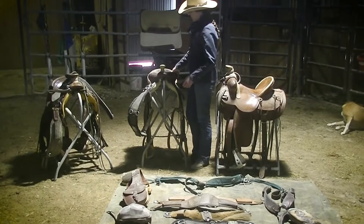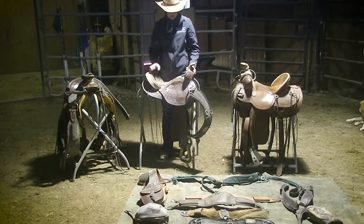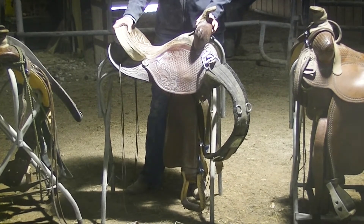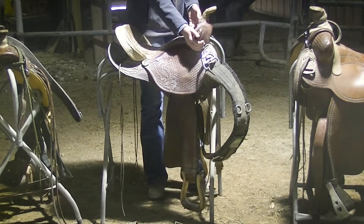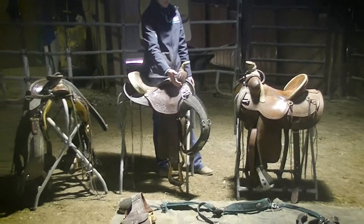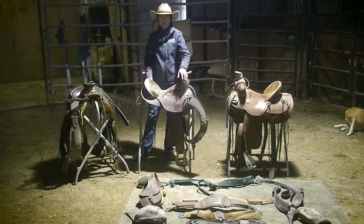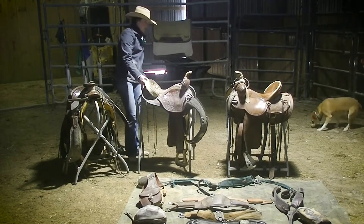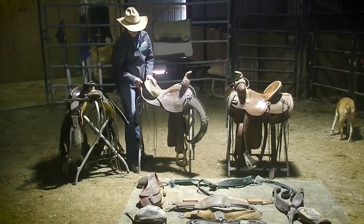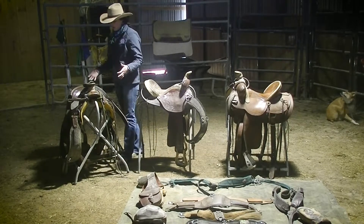This next type is called a barrel saddle and it's a lot lighter. It has a fiberglass tree on the inside, which makes it a really nice saddle if you're young or have trouble getting your saddle on your horse. The pommel has bumps that keep you in the saddle — you can hook your knees underneath, which is important when you're turning and running around barrels. This one does not have a back cinch, as many barrel saddles don't. The skirt is rounded rather than square.